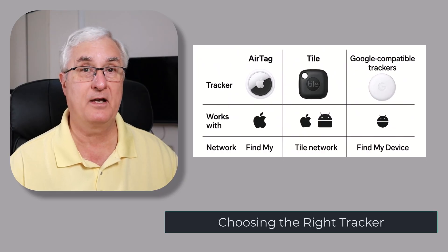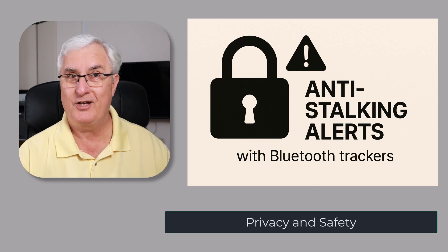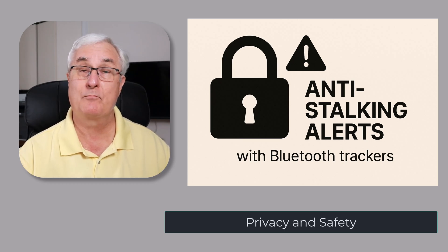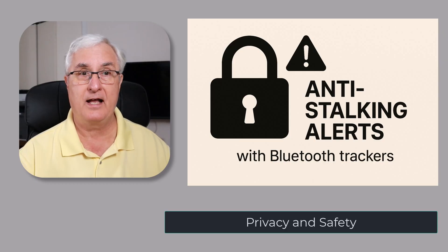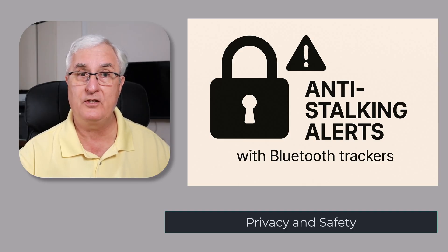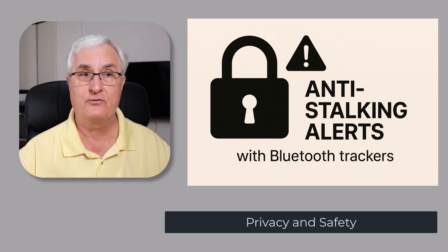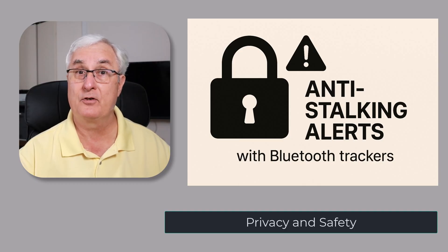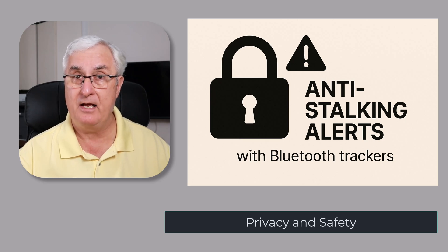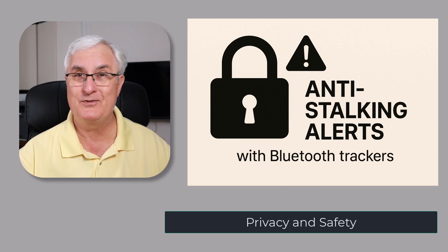Let's talk about privacy and safety. Because these devices use crowdsourcing, privacy is so important. Apple, Tile, and Google all randomize IDs and use encryption. If an unknown tracker moves with you for a while, your phone will warn you, and trackers will chirp if they're separated from their owner too long. So it's a balance — powerful technology, but with strong safeguards built in. I've made a short video I want to play that will help you stay safe while using trackers.